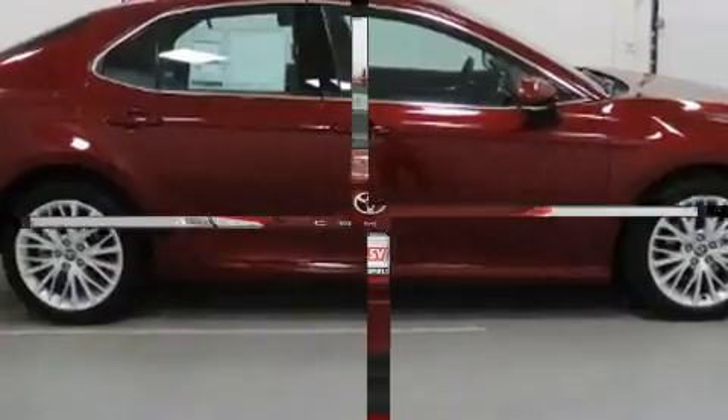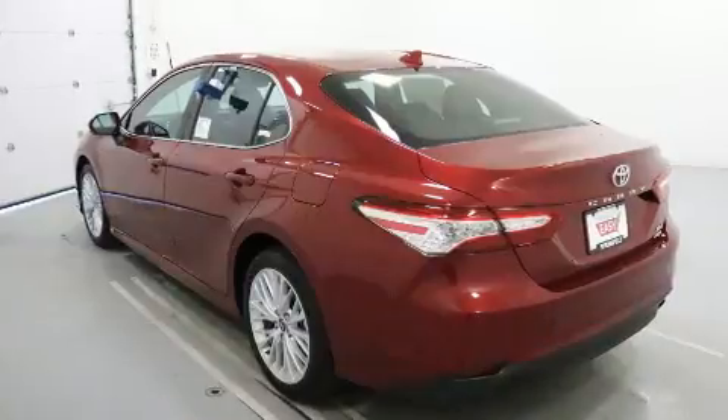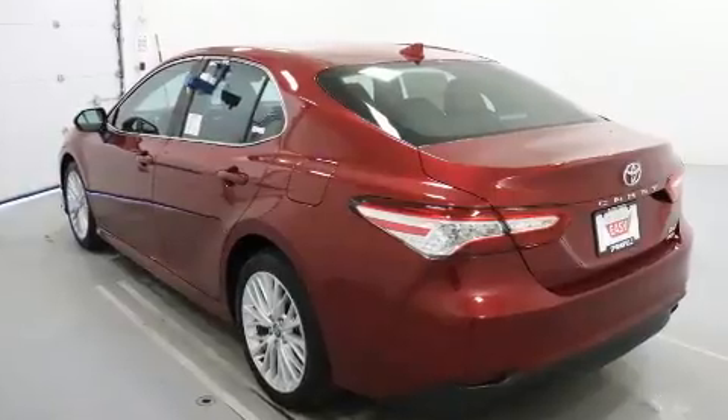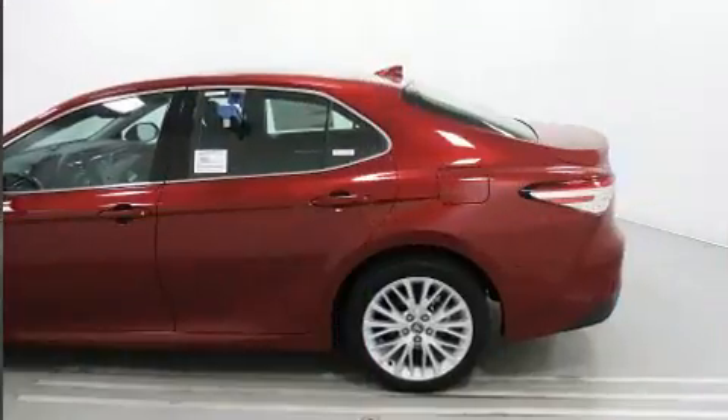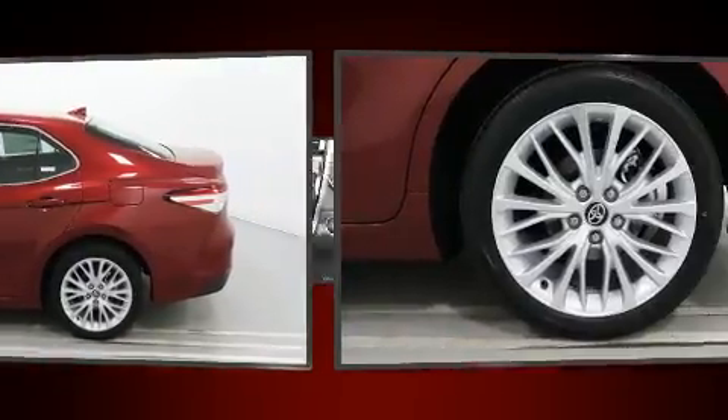Toyota infused the interior with top-shelf amenities such as one-touch window functionality, a built-in garage door transmitter, heated seats, automatic temperature control, power door mirrors and heated door mirrors, and power seats.